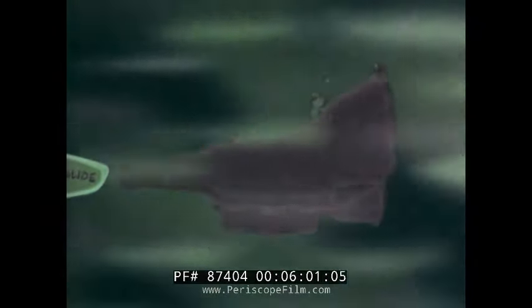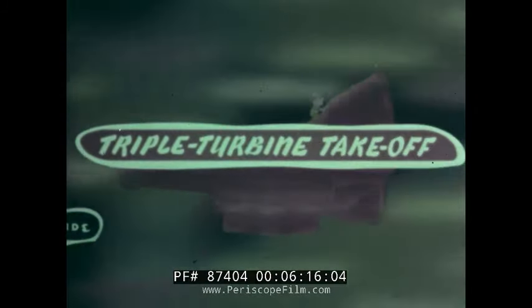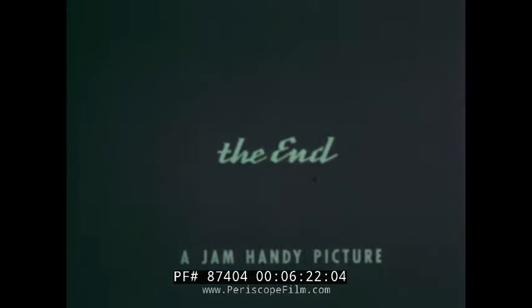Yes, this new Chevrolet transmission gives you the power to go and the power to stop — smooth power, extra power, power to keep Chevrolet out in front. It's Chevrolet Turbo-Glide with the triple turbine takeoff. Be sure you try it first chance you get.